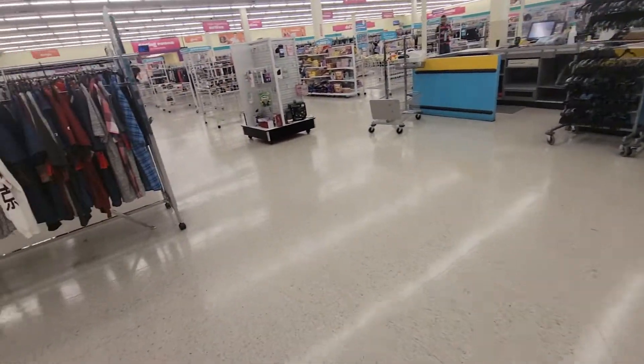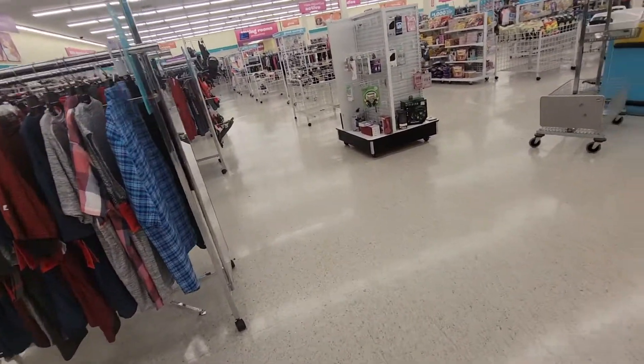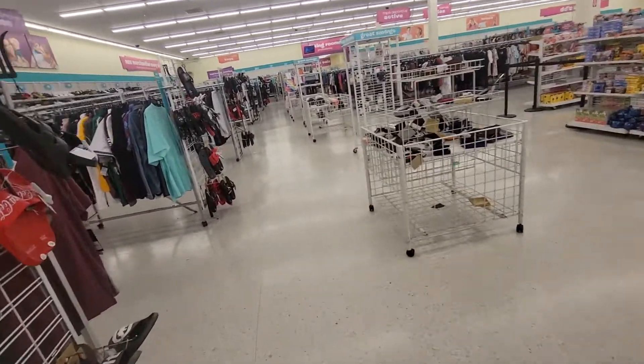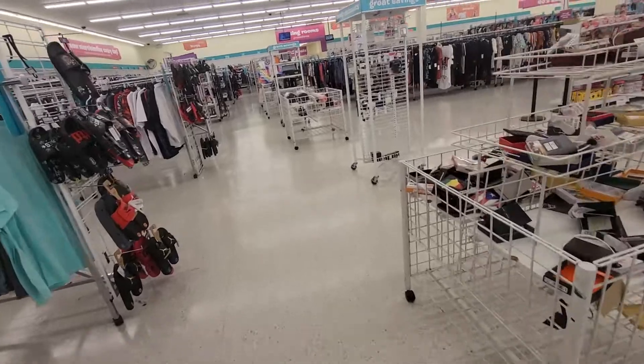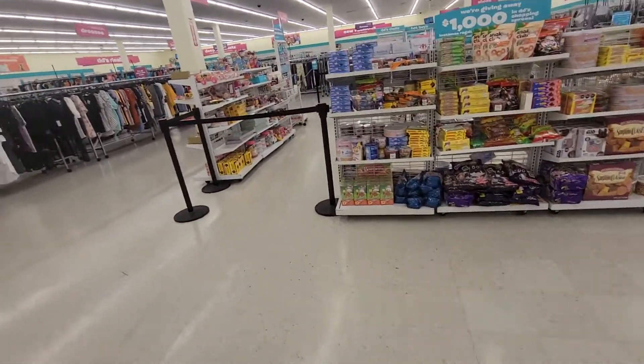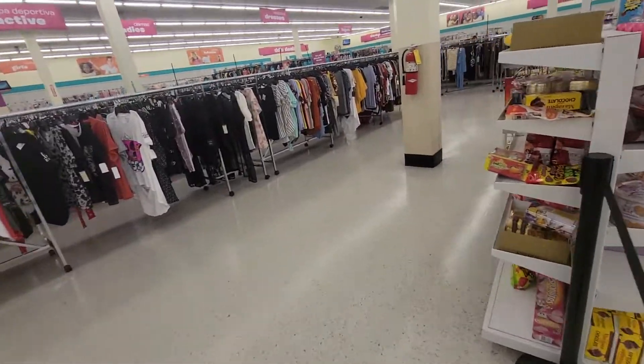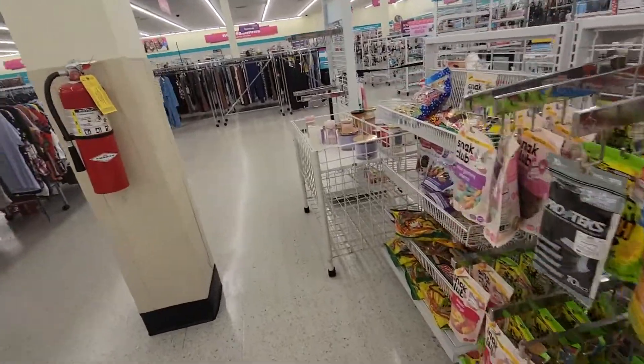This floor, you guys, has a really large clothing selection, but I'm not going through that right now. I hope you guys enjoyed this video. If you did, please give me a big thumbs up. Please don't forget to like, share, and subscribe. Happy hunting, you guys!